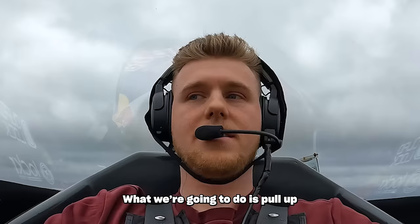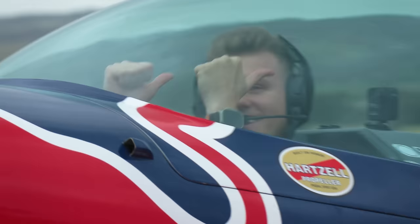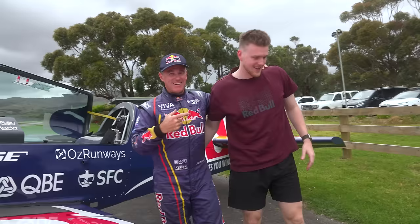All we're going to do is pull up and do a bit of a tumble, okay? Up we go. Just relax. Here we go. Is it over? It's over. I passed out at 8Gs. I told you 8Gs was hard work. I woke up in a plane.